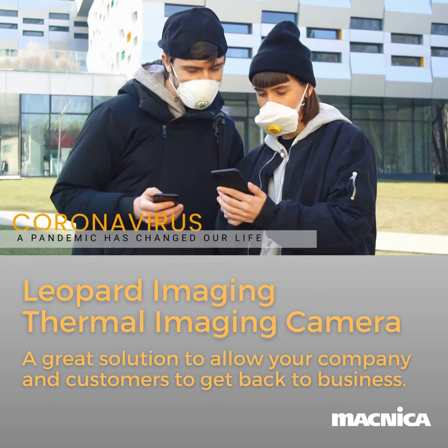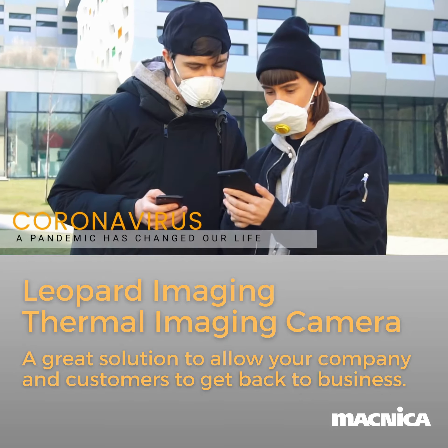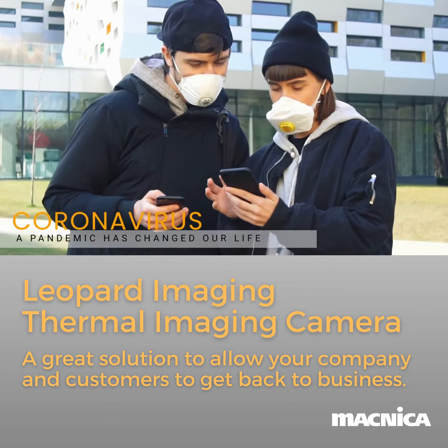The coronavirus pandemic has changed our way of living. How can you stay safe as you try to get back to business as usual?